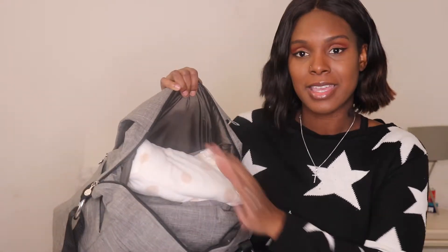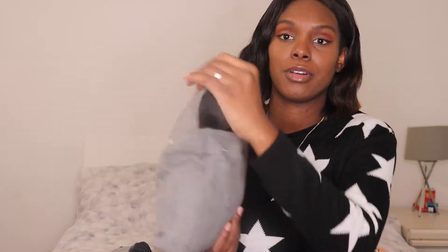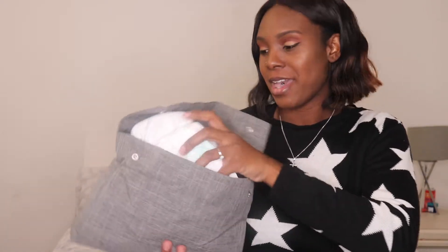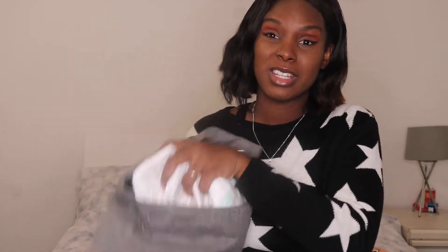Starting at the top — the bag comes with a gray pouch. In it I'm putting his nappy rash cream, which is from Bepanthen. This prevents nappy rash and I'll use it during every change. Jayden had nappy rashes all the time so I want to be prepared. I've also got about 20 to 24 nappies in here.